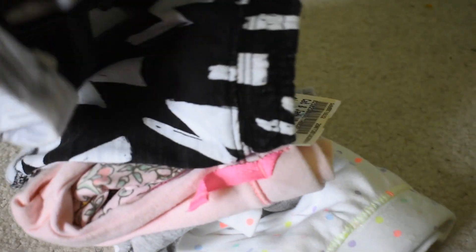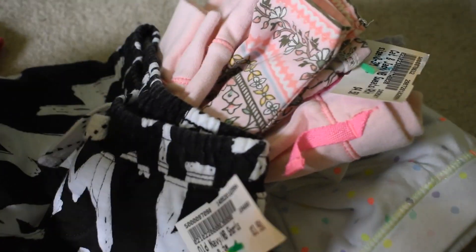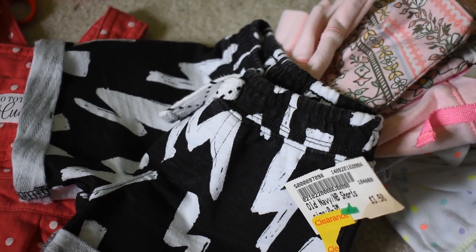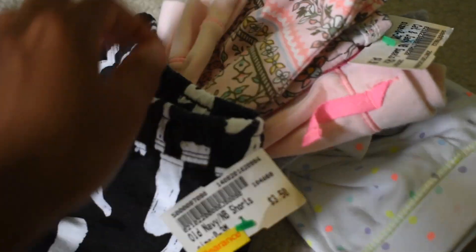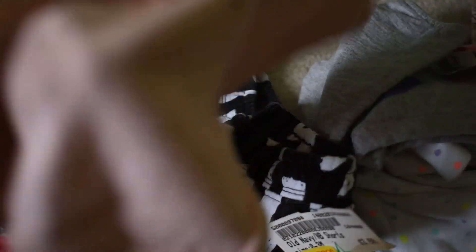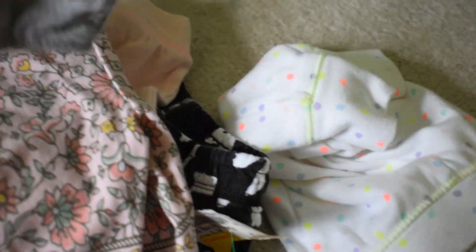I'm going to go quickly through them because it's not really what this video is about. I just wanted to show you. So these are the pants I was talking about - these will be used for my giveaways. Everything was on clearance, so the prices on them aren't the actual prices. Everything was 60% off. I got some plain pink ones, some floral pink ones, and some gray ones.